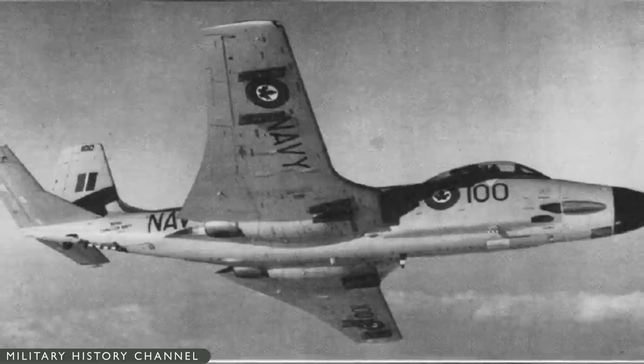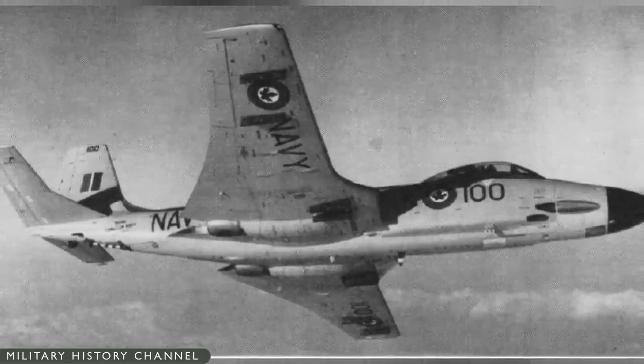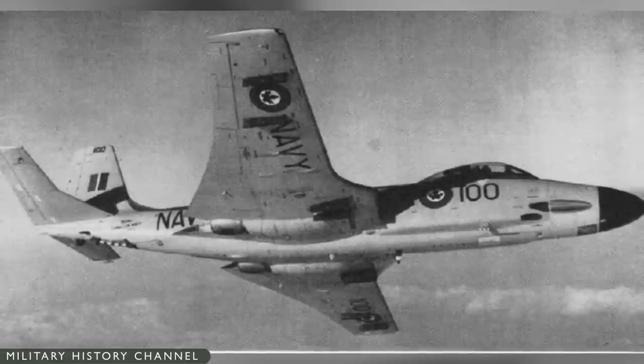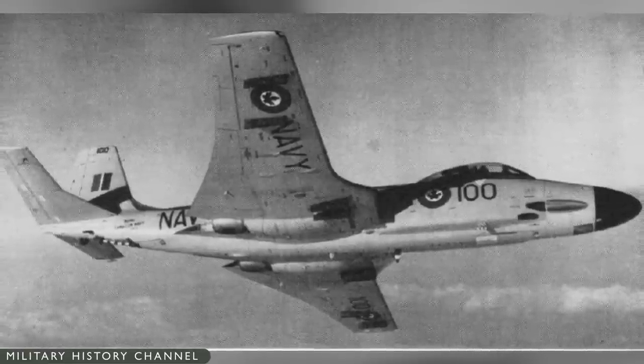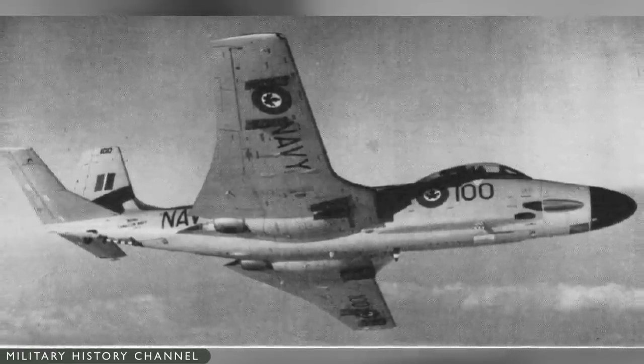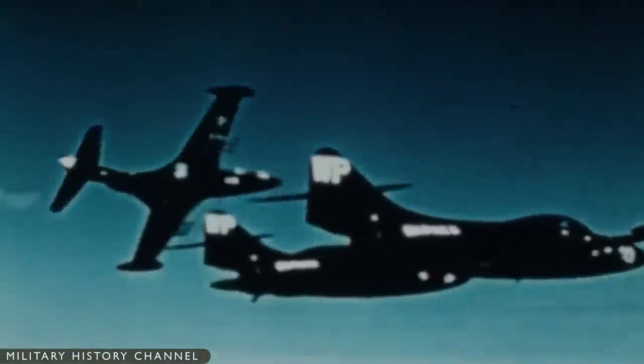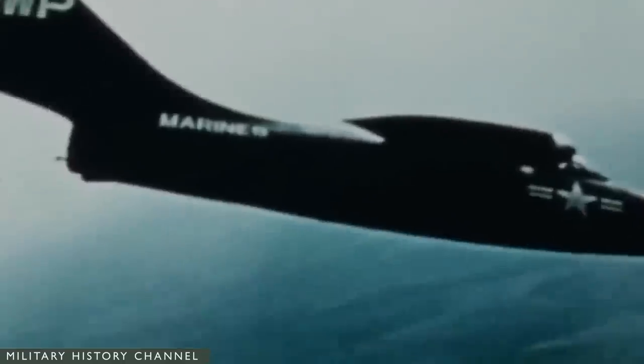The final variant produced was the F2H-4. It had a Hughes radar and slightly more powerful Westinghouse 3,600-pound engines that increased the service ceiling to 56,000 feet. The F2H-2 was in fleet service when the Korean War broke out in June 1950, but it would generally be a second-string player in the conflict, with the Grumman F9F Panther taking more of the honors.